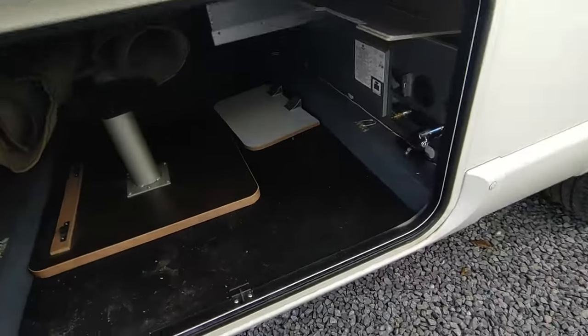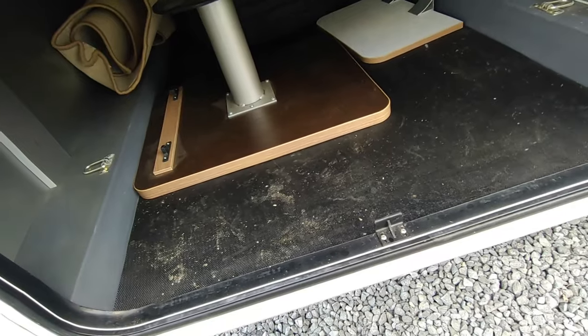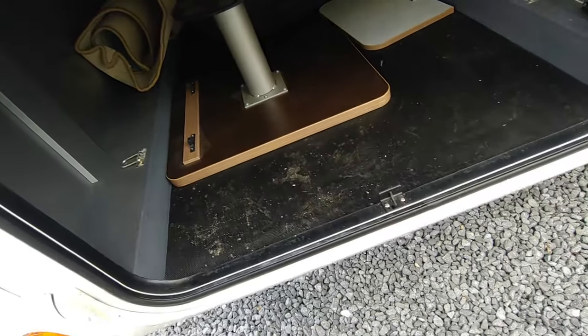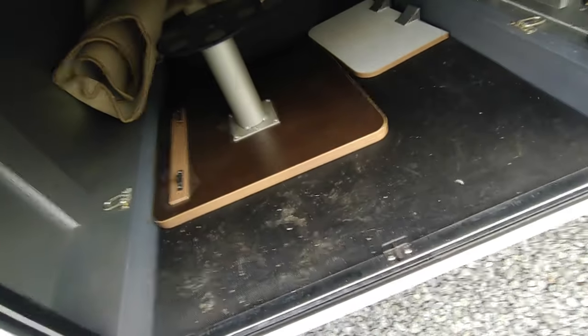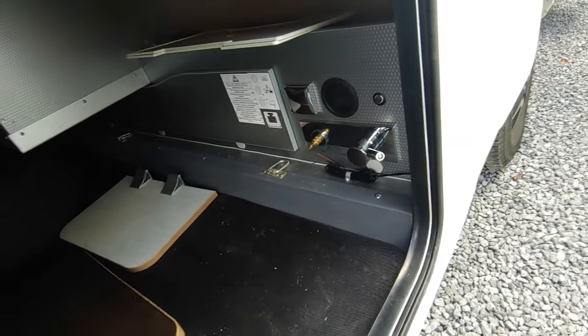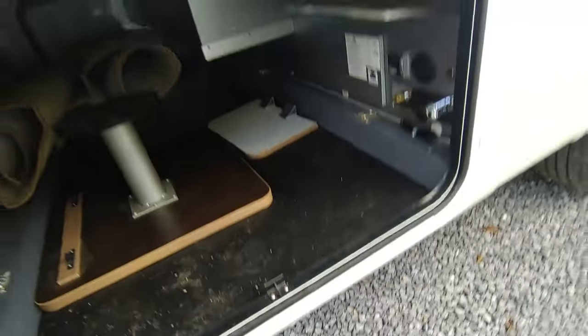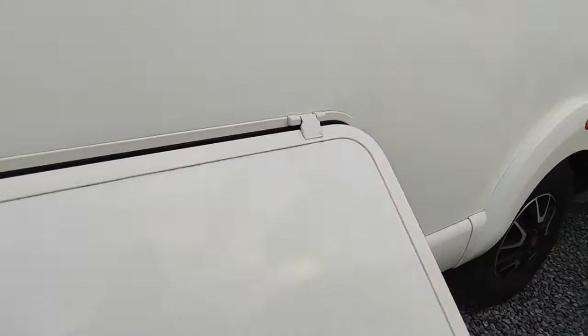There's access to storage from the other side. There's a rear table - the previous owner has taken it out; this has literally just come in yesterday. The table can go in the back there. There's also an external hot and cold shower and plug points in there as well, which is really handy. Loads of storage.